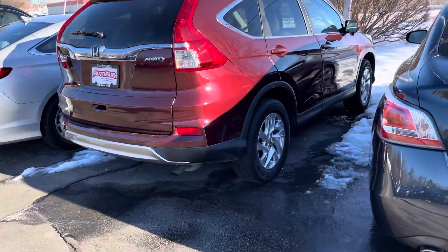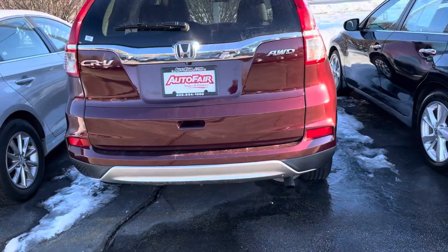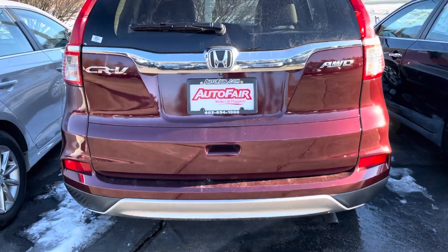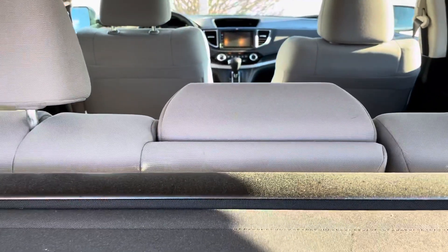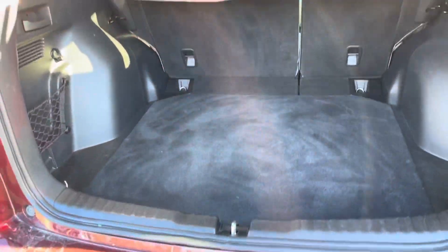Hello Lauren, this is Debbie from Outerfair Honda. This is the 2015 Honda CR-V that you put an inquiry about. This also comes with a remote start. This is the EX. Privacy screen right here. This car is very, very clean — no smoke smell.